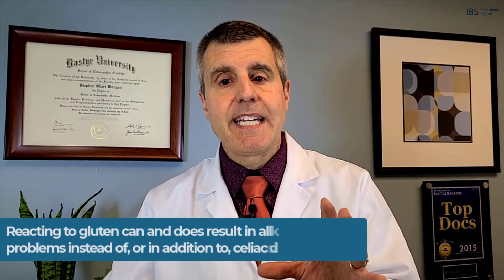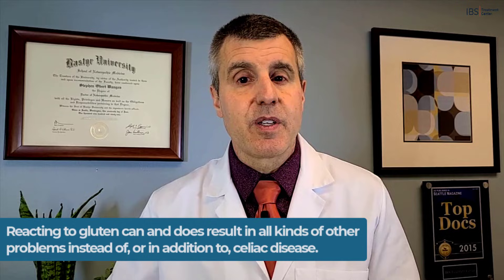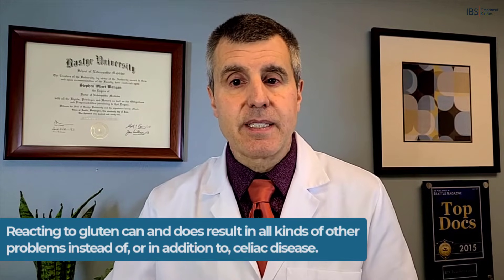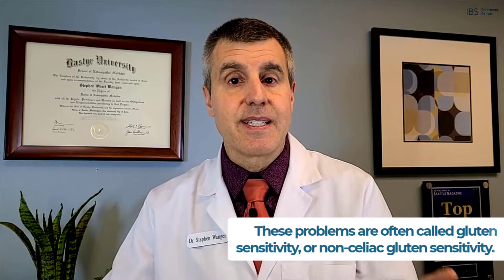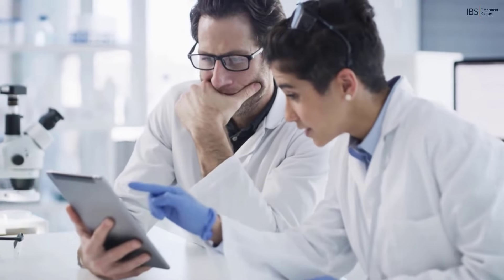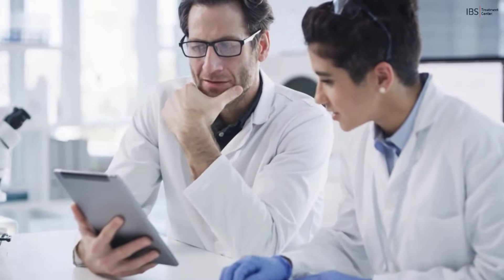Reacting to gluten can and does result in all kinds of other problems instead of, or in addition to, celiac disease. Celiac disease is only one of many possible problems of a gluten intolerance, and these problems are often called gluten sensitivity or non-celiac gluten sensitivity. A lot of scientific research has clearly shown that if you have a gluten intolerance or gluten sensitivity, your risk of developing other problems goes way up.